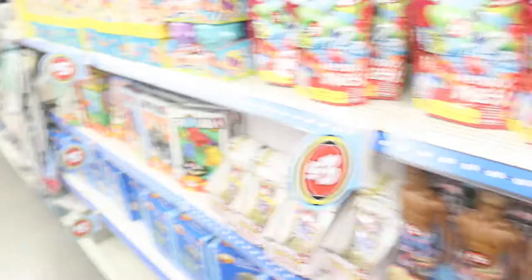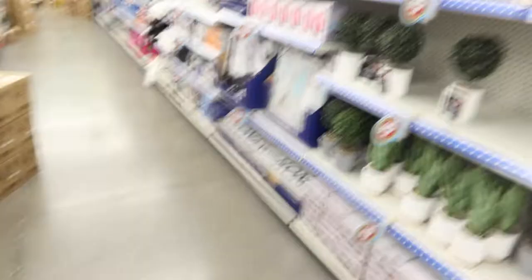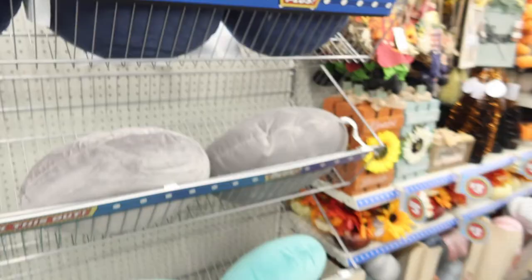They even got five dollar Barbies — all kinds. Last time I was here they were just adding these to the shelves, so it's new and improved Dollar Tree. They got cute wall art for girls' rooms, unicorn themed. For plushies and pillows — five dollars each — a cute pink one, a white one, and a gray one. They also have neck travel pillows for five dollars.